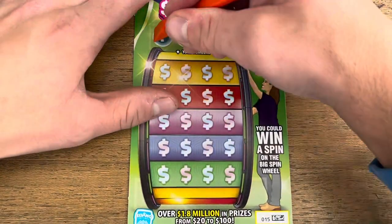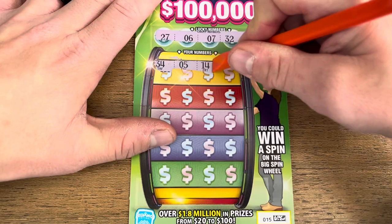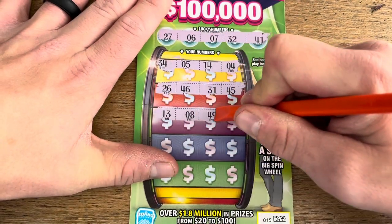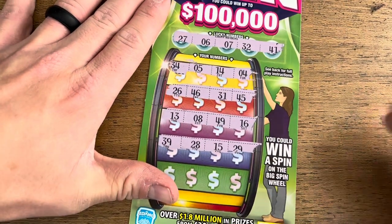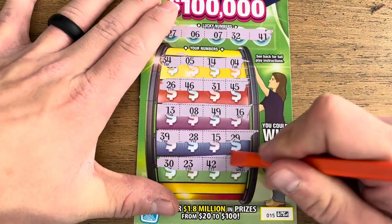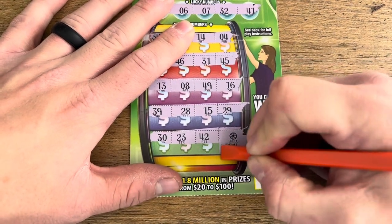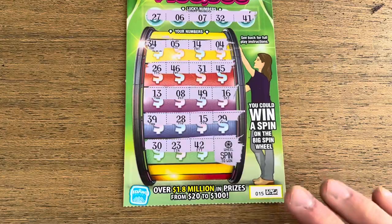Here we go — first row: $34, $5, $14, $4. Next: $26, $46, $31, $45, $13, $8, $49, $16, $39, $28, $29, $15. Last row: $30, $23 — oh baby, look at that! Found the wheel symbol again. This will be my fifth time. I've won $25 three times and $20 once, so hopefully this is the big one. That's exactly what I was hoping to find. Love spinning the wheel.